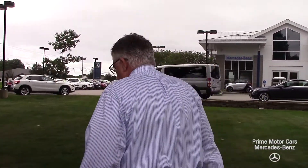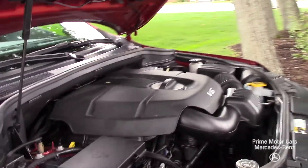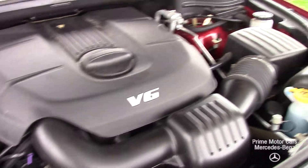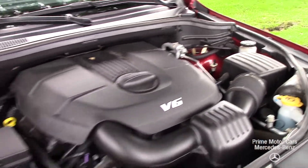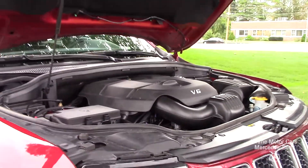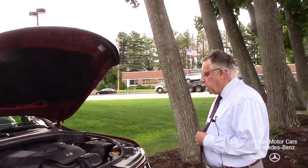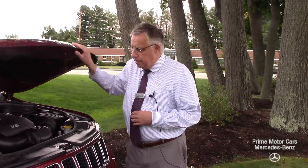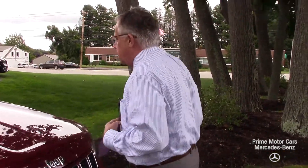I opened the hood because I wanted to show you how clean this car came in. We don't do anything under the hood — this is the way it was kept. And we'll clean it up further when you take delivery of the car. So why don't we take it for a ride around our lot, and you can see a little bit more about the interior.